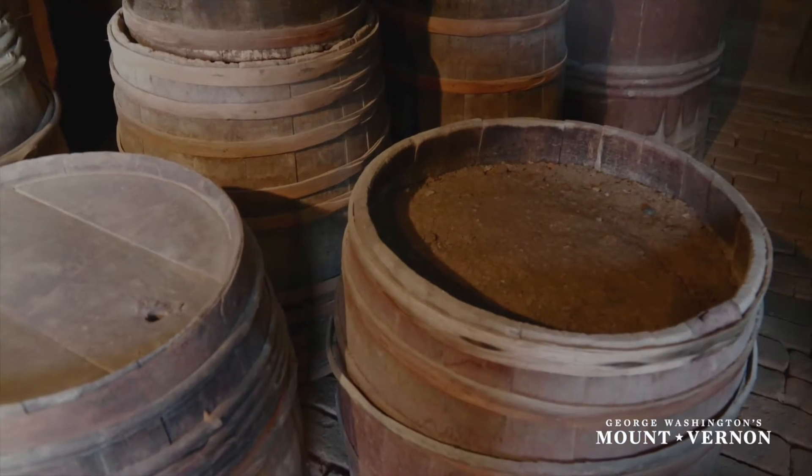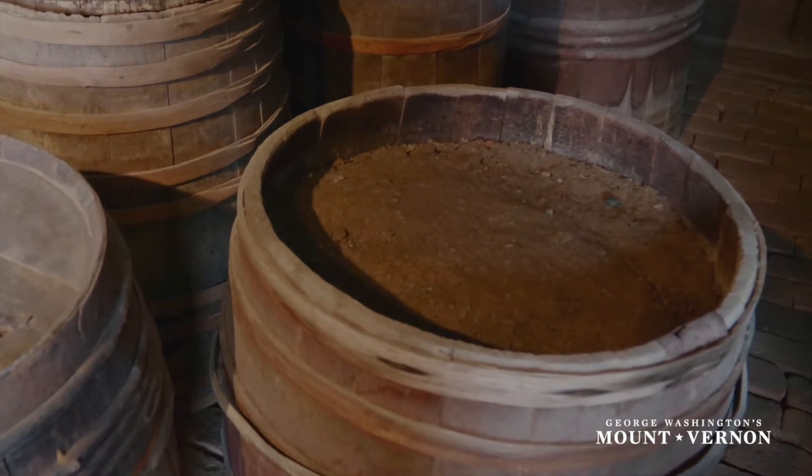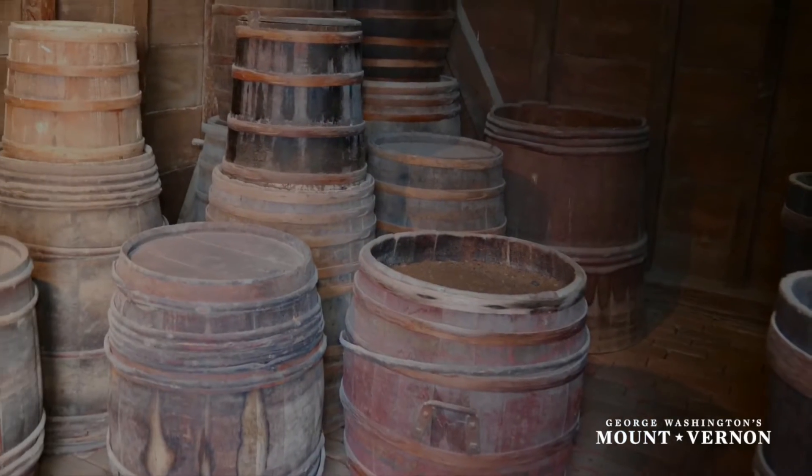In the 18th century, keeping food viable was a difficult task. The only way to really preserve meat, pork, beef, or fish was to pack it in salt. So here at Mount Vernon, Washington built a salt house in which he stored his salt — not to pack fish or meat here, but this is a depository to really keep that valuable commodity, the salt, safe and sound until it's needed.